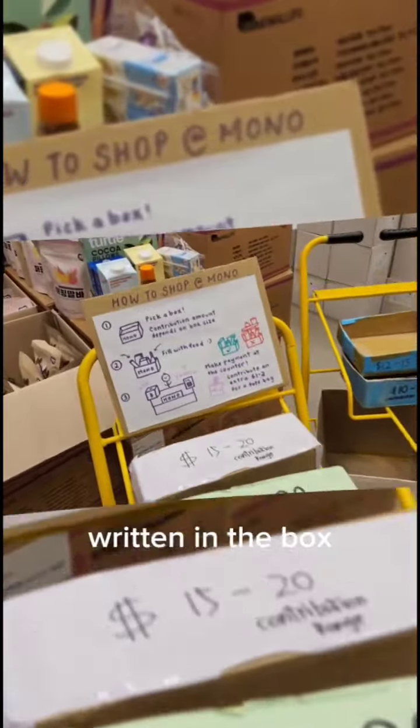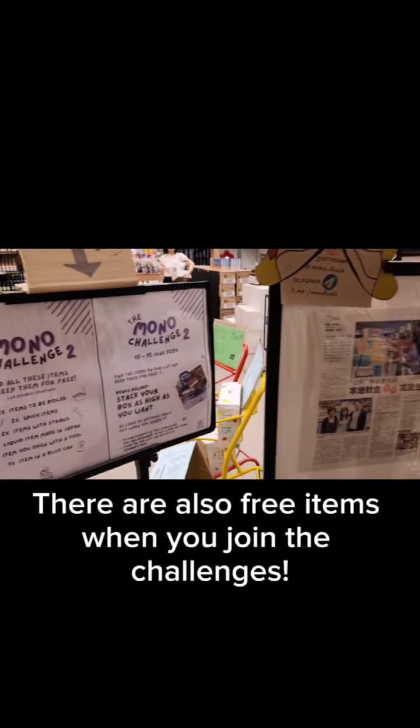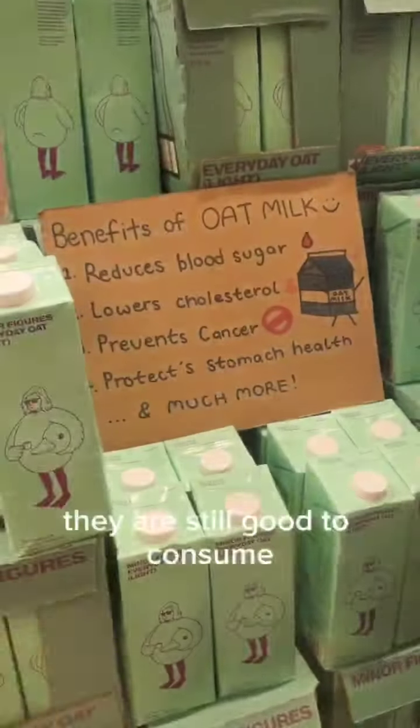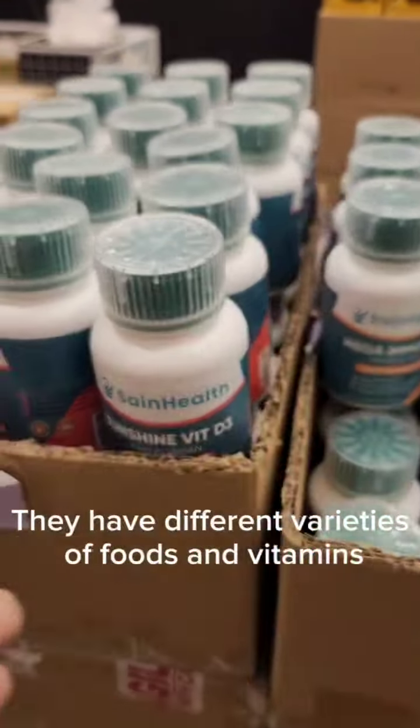There are also free items when you join the challenges. Although these items are near their best-before date, they are still good to consume. They have different varieties of foods and vitamins.